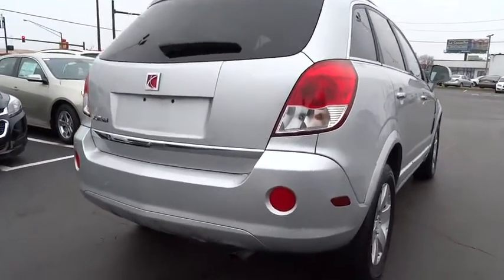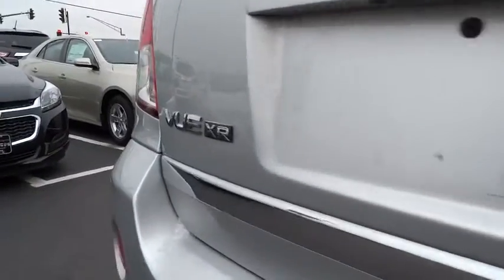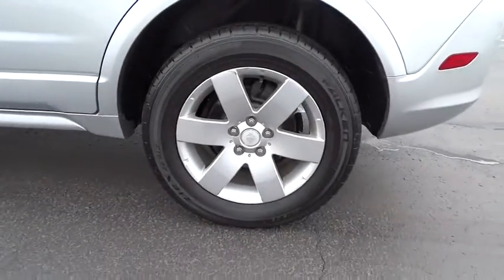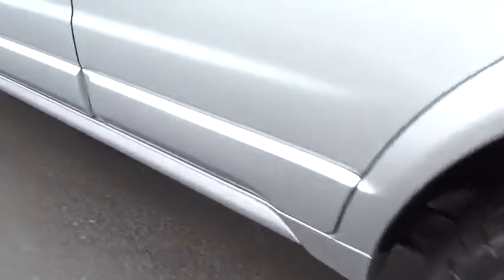This vehicle has less than 60,000 miles. Here are some of this vehicle's great options: anti-lock braking system, traction control, steering wheel audio controls, stability control, air conditioning, driver airbag.